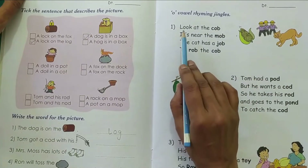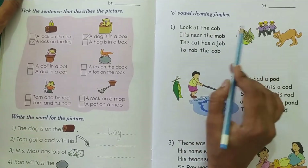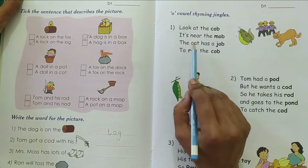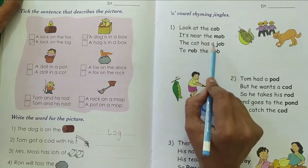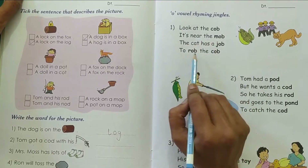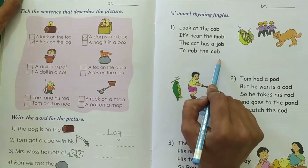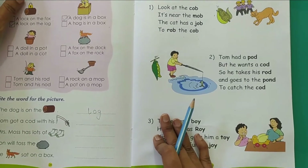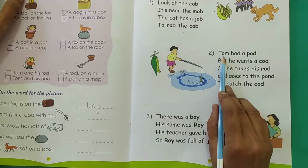Look at the cob. It's near the mob. The cat has a job to rob the cob. You have to read and practice these jingles at home.